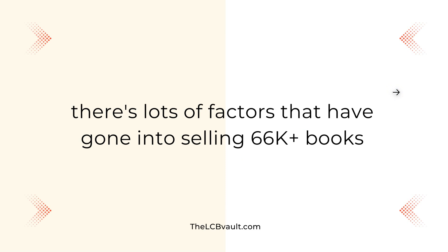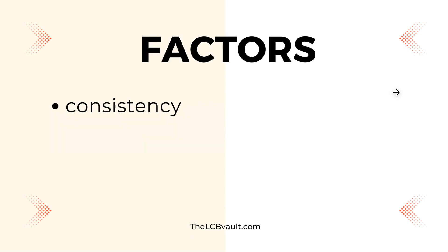There are actually quite a lot of factors that have gone into selling those 66,000 plus books. Some of these factors being consistency — that's a big one. You have to be consistent, and you have to be consistent over long periods of time to get results in whatever it is you're pursuing. If you wanted to lose weight and get into shape, you have to eat healthy and work out consistently for long periods of time. Business is the same.